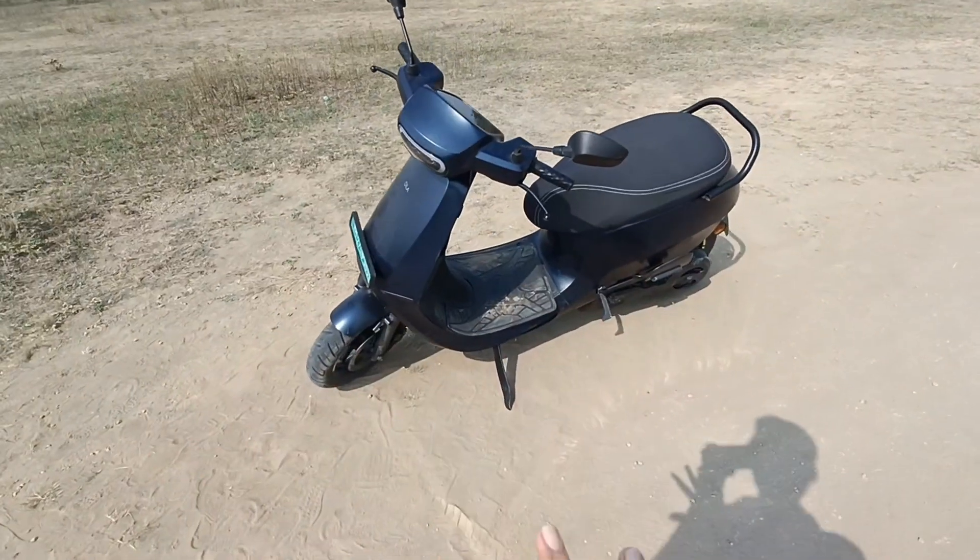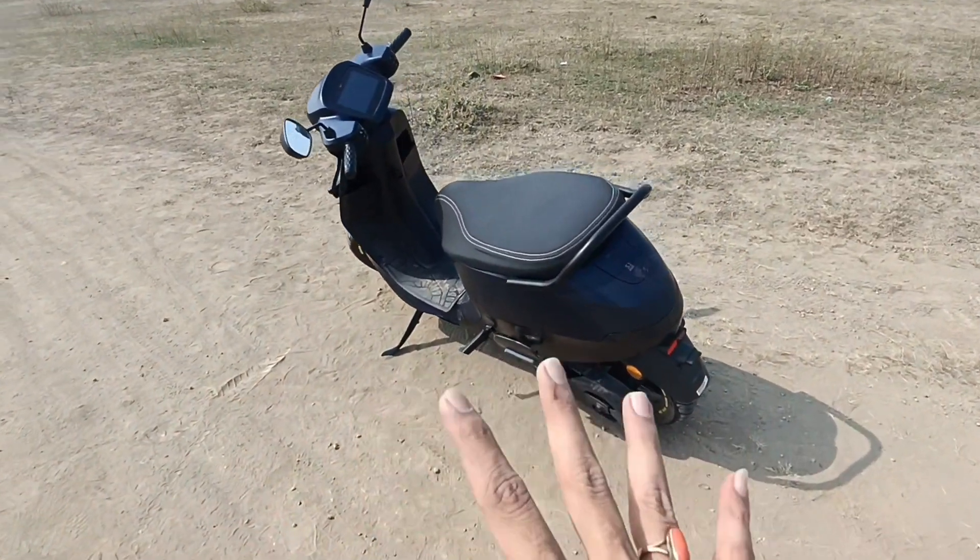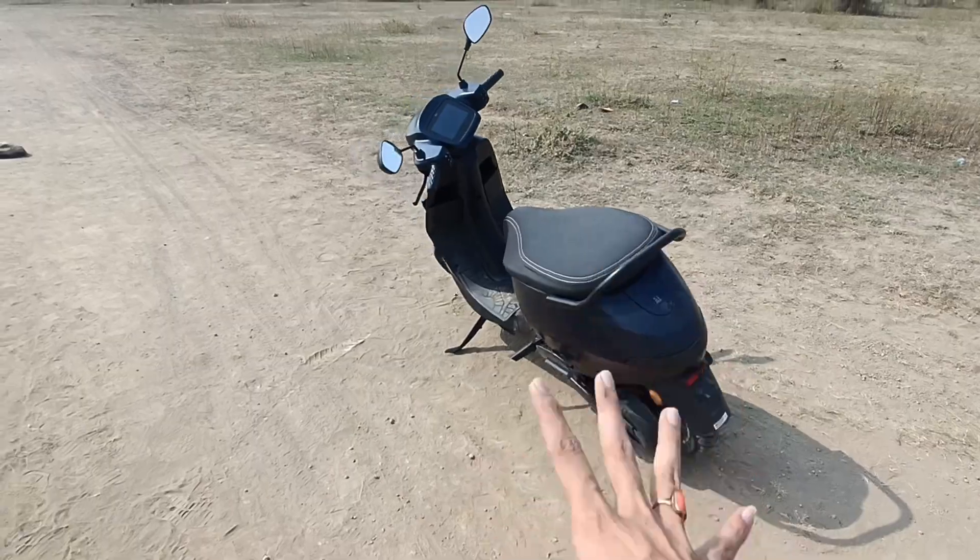Welcome back again, this is Anuj. You're watching Anuj's great vlog. You can see how many great places are here. The S1 Pro Gen 2 is going to be tested. The destination is called Murti Jaapur, about 60 km from here. We'll do a full range test — it's about 120 km total.